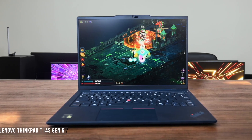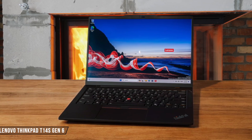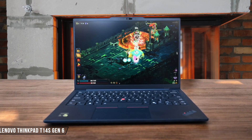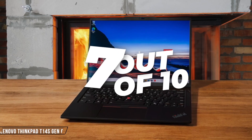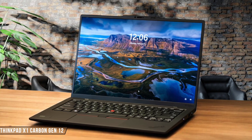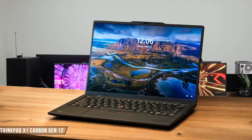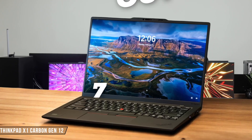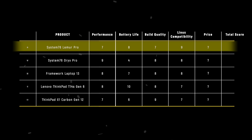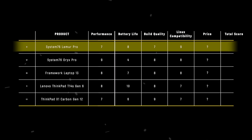The ThinkPad T14s Gen 6 has made significant progress with Linux support, with most key components like Wi-Fi, display, and GPU working well, though the USB Type-A ports aren't fully functional yet due to pending driver work. Considering it's a brand new Snapdragon platform with decent Linux support, I'm giving it 7 out of 10. The ThinkPad X1 Carbon Gen 12 requires at least kernel 6.6 for basic functionality, and while most features work well after updates, the webcam and touchpad can be finicky depending on the distribution. The improving but not yet perfect Linux compatibility lands it at 7 out of 10. The System76 Lemur Pro takes the crown in Linux compatibility with 9 points, thanks to its fully open-source firmware and seamless out-of-box Linux experience that just works.